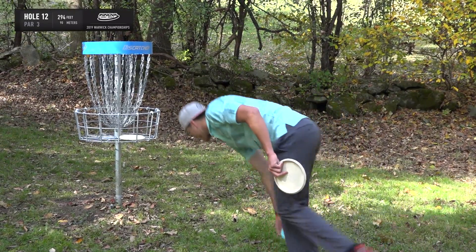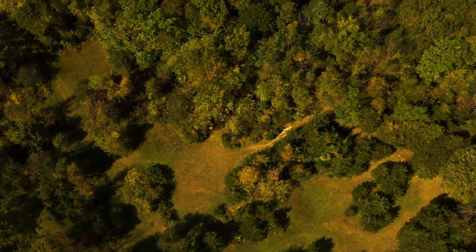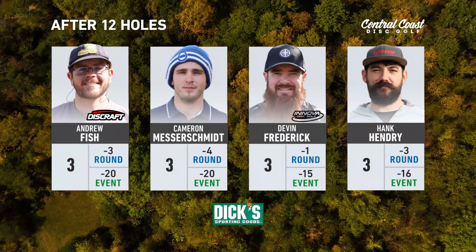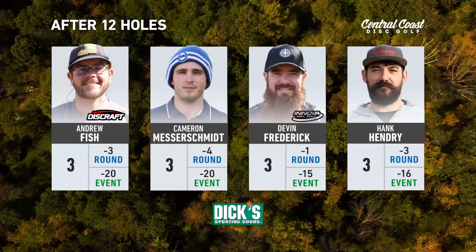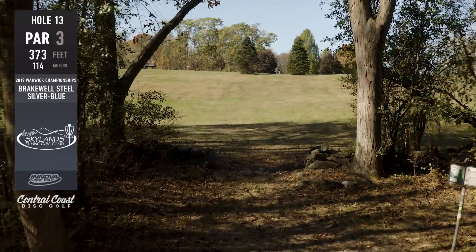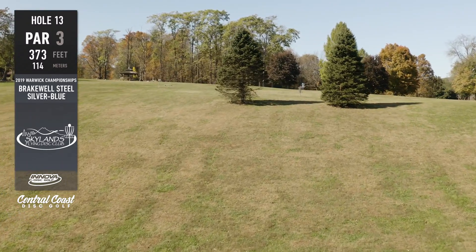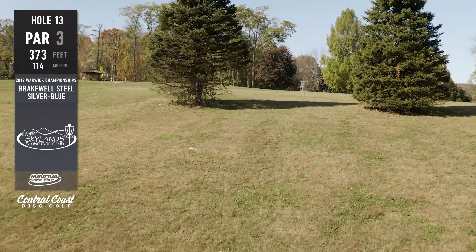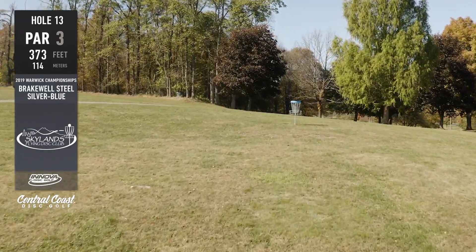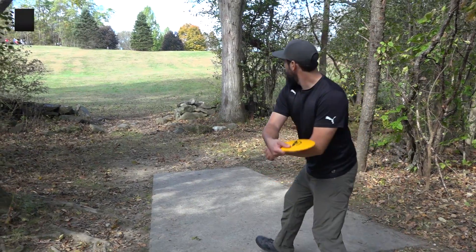Nobody wants to take the lead here. No birdies in the last two holes for the lead card — after going through that birdie corner stretch you really want to get at least two out of three. Still looking at 22-under from Cam and Fish. Hole 13 is next: 373 feet uphill, a big-arm hole. Only a few guys in the field have a chance of getting all the way to the pin past the trees with what's often a headwind. It'll take a full rip for any birdie opportunity.